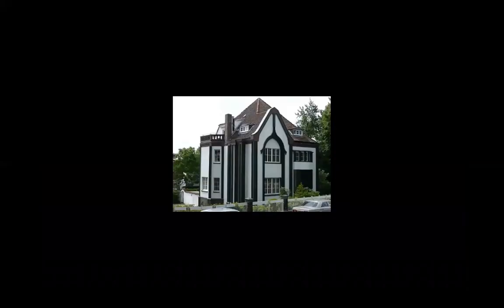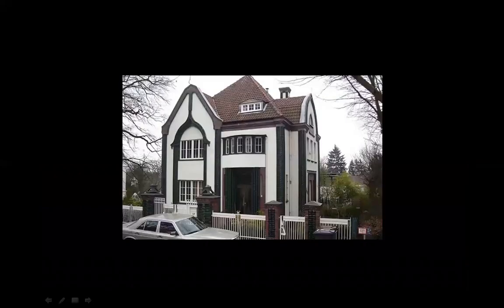Two houses by Peter Behrens. His own house from 1901 — an interesting house. You wonder, what is this affectation here? But on the other hand, why not? The purist might say this is not modern. It is and it isn't. But it is from 1901.